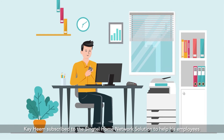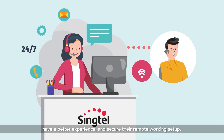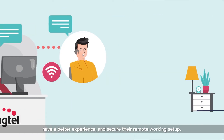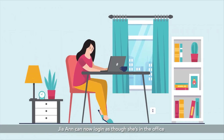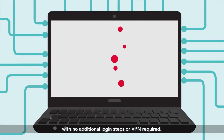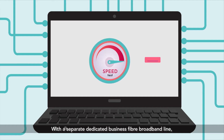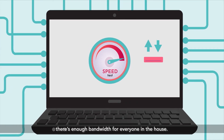Kahim subscribed to the Singtel Home Network solution to help his employees have a better experience and secure their remote working setup. Gia Ann can now log in as though she's in the office, with no additional login steps or VPN required. With a separate dedicated business fiber broadband line, there's enough bandwidth for everyone in the house.